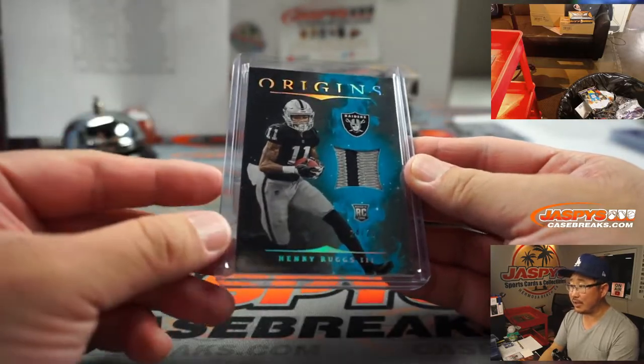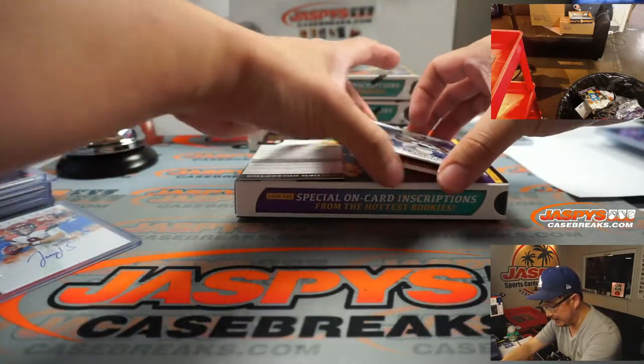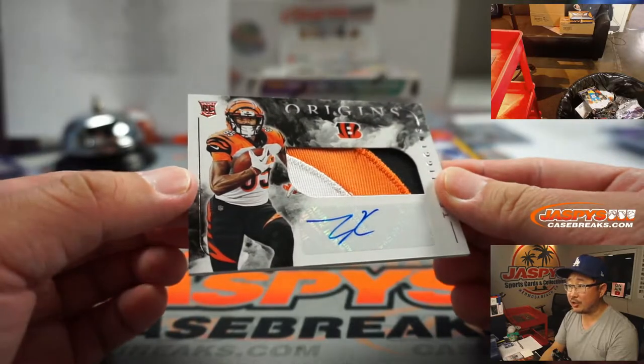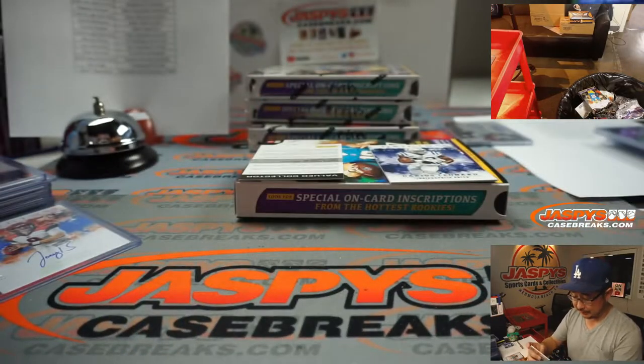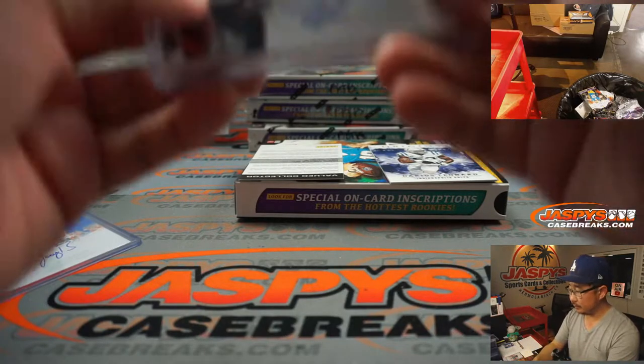Keep those hammies stretched out, Henry Ruggs - we saw what he could do last week. A redemption - any guesses on that? And T. Higgins, Joe Burrow's teammate, 3-color patch and autograph for Sean Maddox.